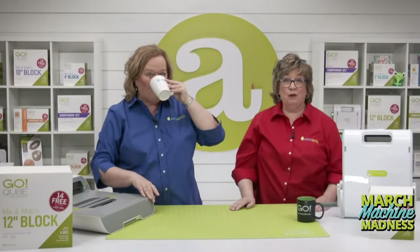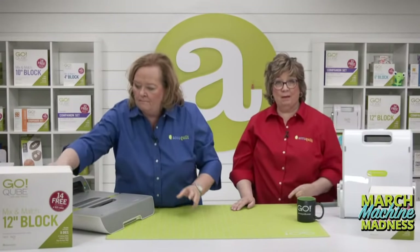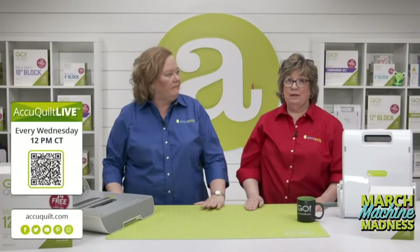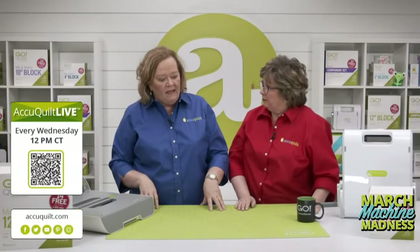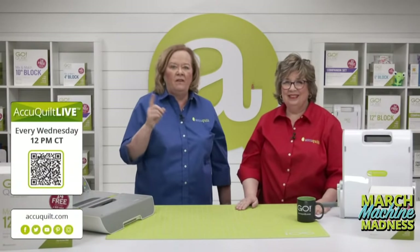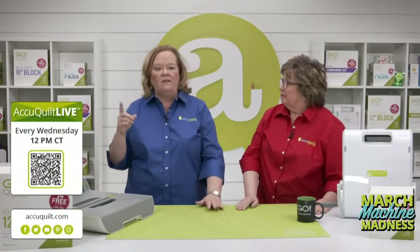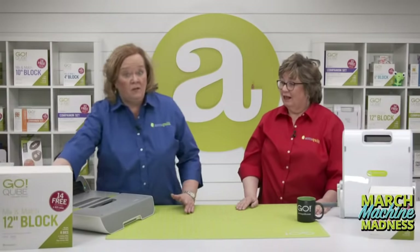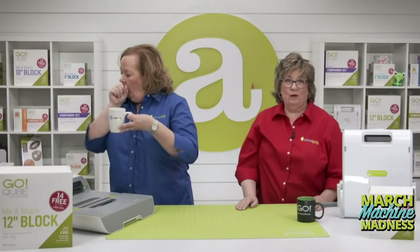If you're looking for more fun and inspiration, join Pam for AQ Live every Wednesday at 12 noon central time. Next week we're making fun and easy Easter projects. Be sure to register for the event on our events page to be entered for a chance to win an exciting door prize.